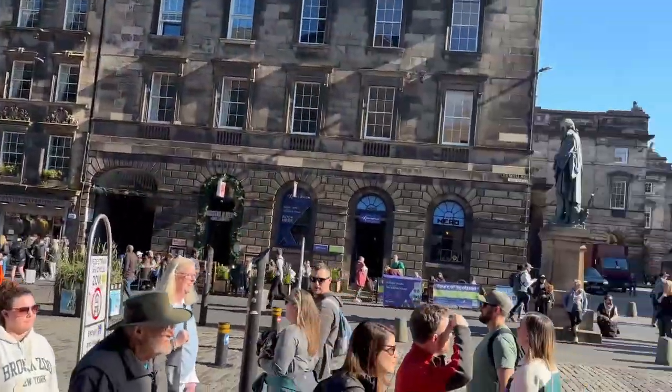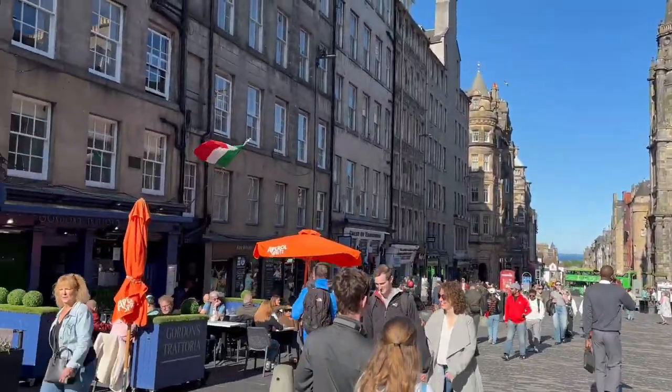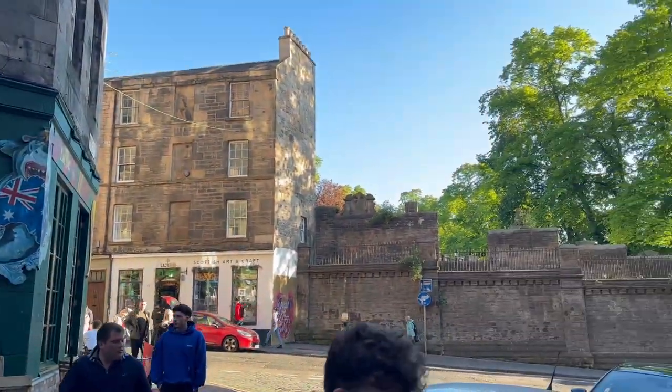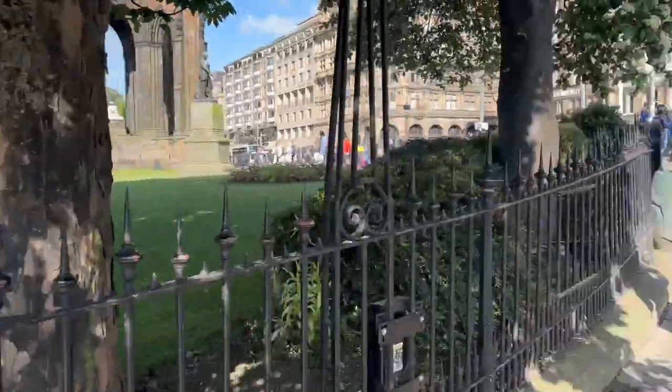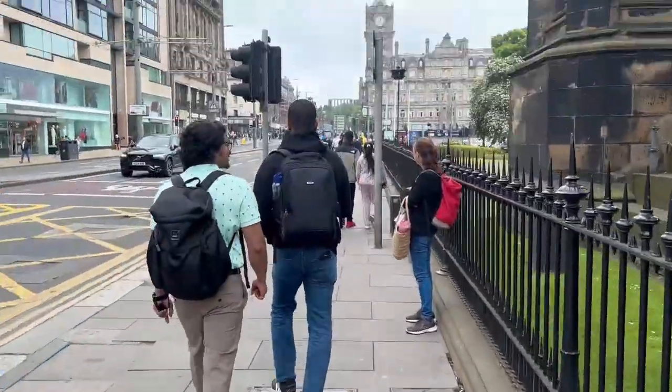One thing that stuck out to me when visiting Edinburgh is the stunning architecture. I stayed at the Travelodge close to the train station, residing in the old town of the city. The old town is characterized by its medieval layout with towering buildings, narrow closes and cobblestone streets.